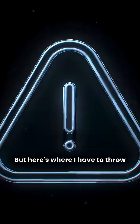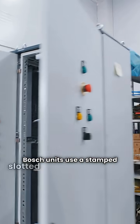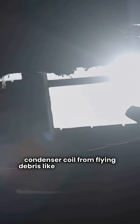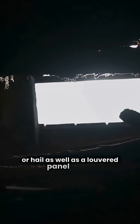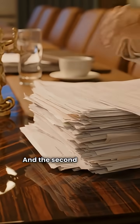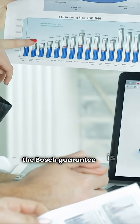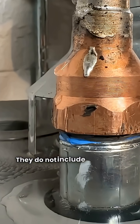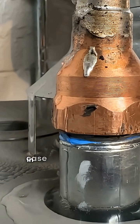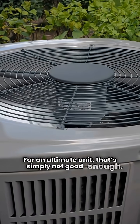But here's where I have to throw up a red flag: the construction. Bosch units use a stamped slotted panel construction. Let me be clear — this does not protect your condenser coil from flying debris like a lawnmower rock or hail as well as a louvered panel does. That's a repair waiting to happen. And the second issue is the warranty. Despite having all that high-tech gear, the Bosch guarantee is just average. They do not include a total unit replacement in case of a catastrophic compressor failure. For an ultimate unit, that's simply not good enough.